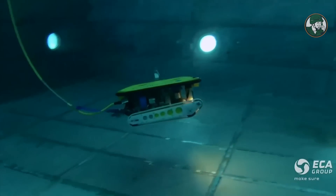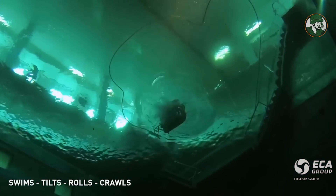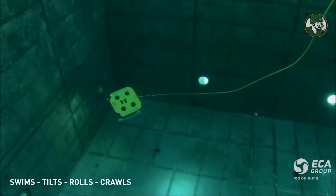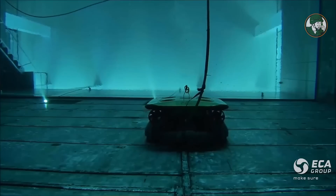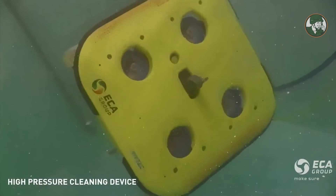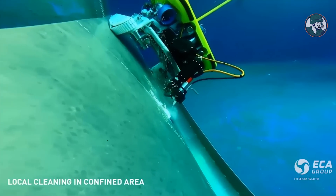The range of ROVs includes both observation class units from 70 kg up to 250 kg, and also work-class ROV larger units from 600 kg up to 2 tons. We also provide hybrid solutions — ROV and crawlers — for hull inspection and cleaning.